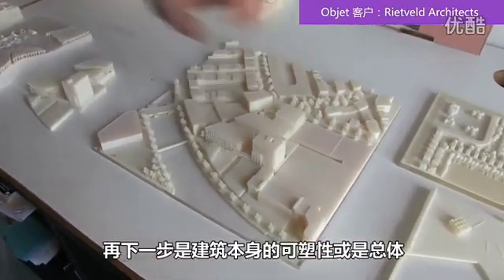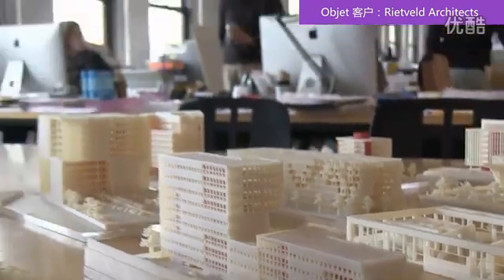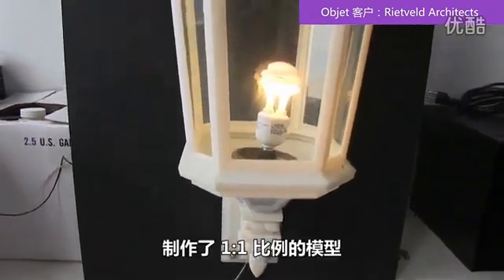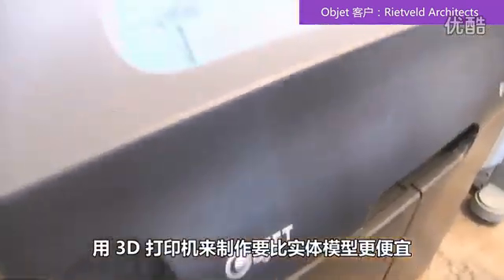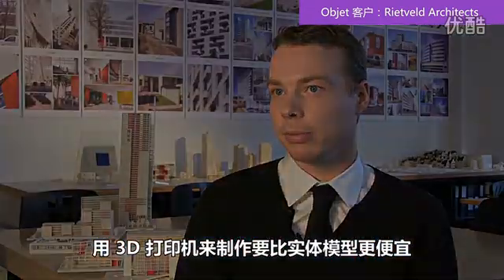The next part is how is the plasticity or the massing of the building itself. And every time you go one scale bigger, you zoom in more and more at the building. We even did a one-to-one scale model of a lamp before it went into production, and it was cheaper to have it done on the 3D printer rather than having an actual mock-up made.